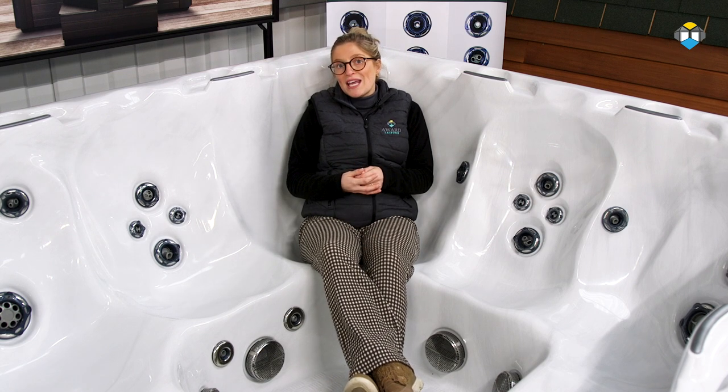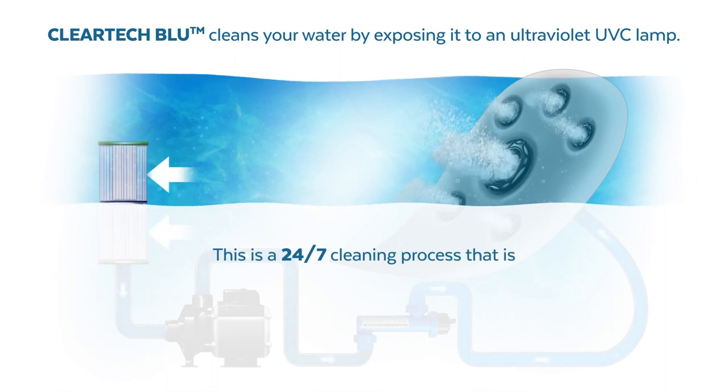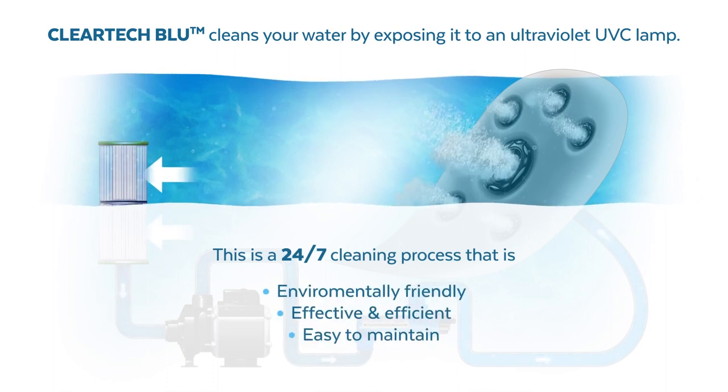The SLB package is currently only available on the 750 model and has the addition of the UVC water purification system which is built in. This operates 24-7 to kill any bacteria in your spa water, reducing your chemical consumption by up to 70% and extending the life of your spa water and its components.